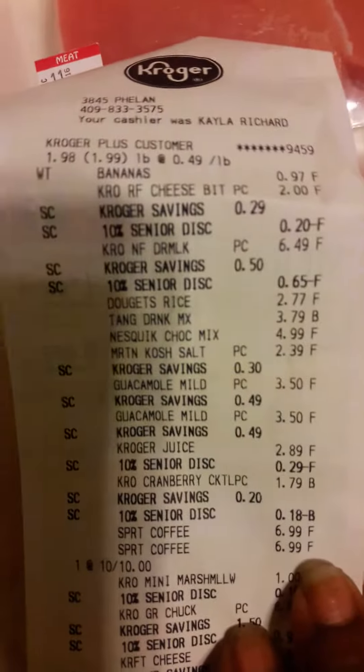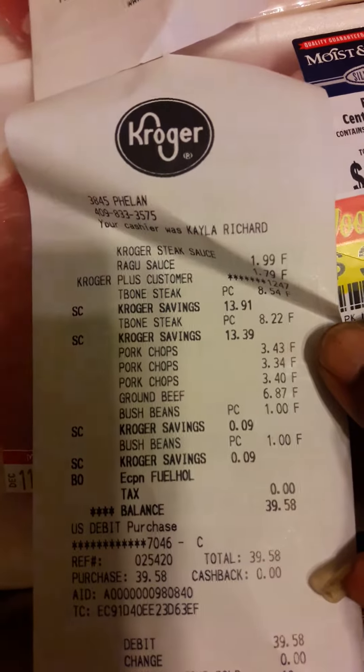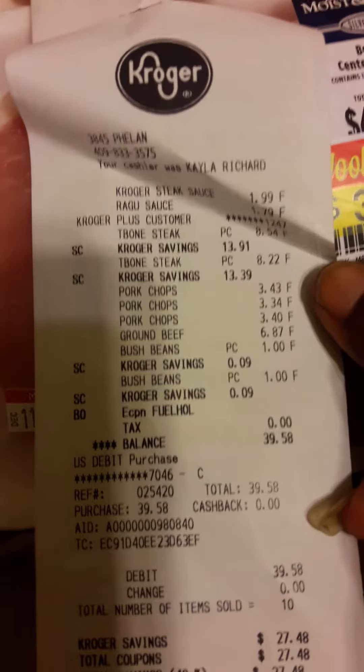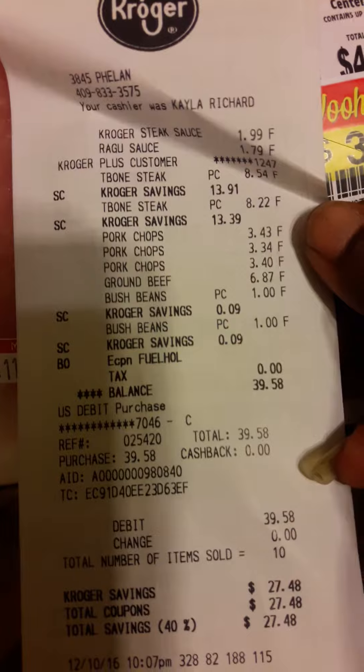I'm going to zero in on my receipt so you can see it. There are a couple other things on my receipt that I bought. I bought some Ragu sauce, the T-bone steaks — you can see the pork chops. I bought some Bush beans; they were on sale.